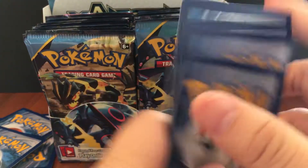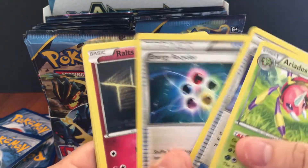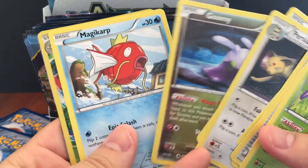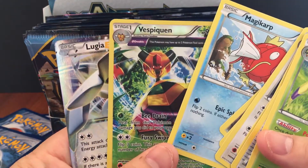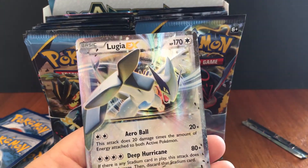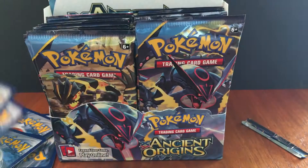We got a Porygon Z, Routes, Persian, Unown, Gumshoos, Magikarp — and Vespiquen, and Lugia EX! Not the full art Lugia EX we were looking for, but that's actually still not a bad pull at all.